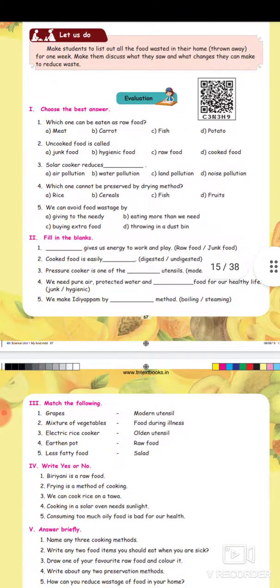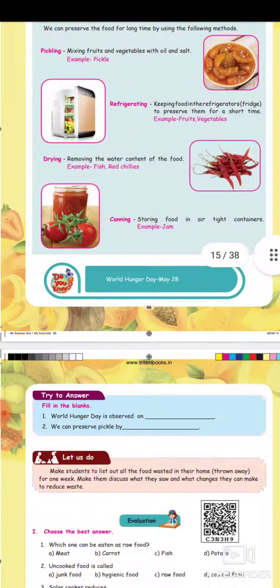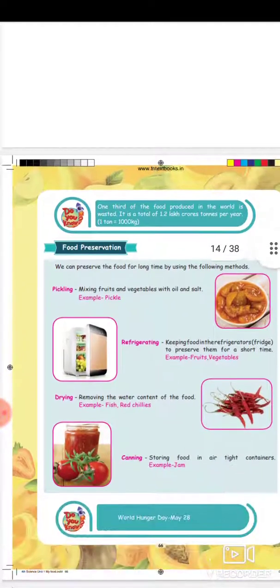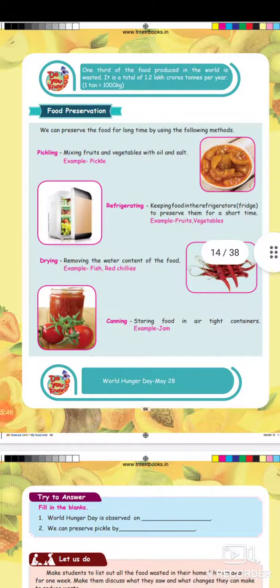Choose the correct answer, fill in the blanks. Let's do the next video. Watch the full video, don't forget it. Thank you.